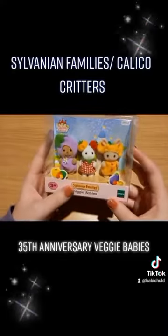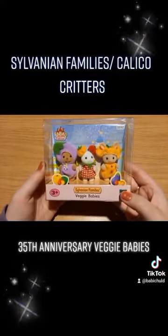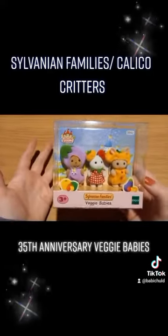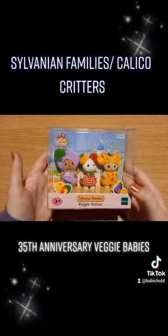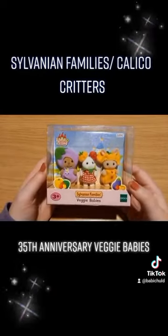The newer Sylvanian Families are made by Epoch. Mostly I collect vintage My Little Pony, Polly Pocket, things like that, but lately I just really wanted to get into Sylvanian Families.